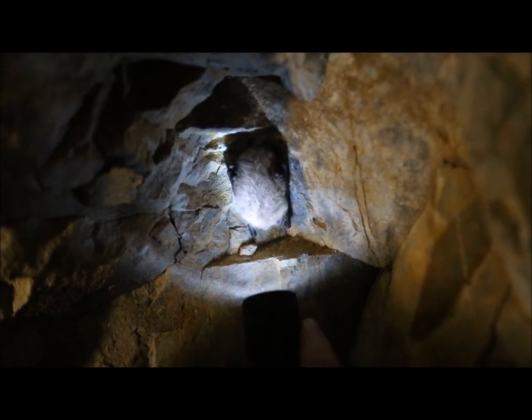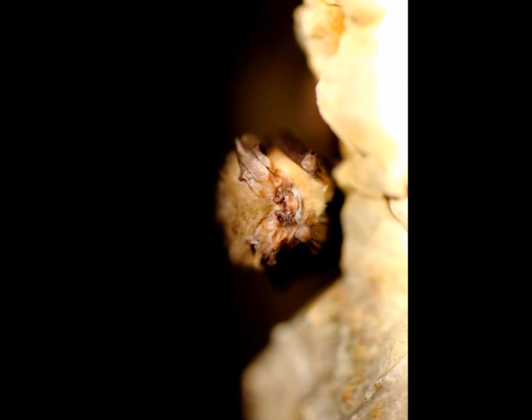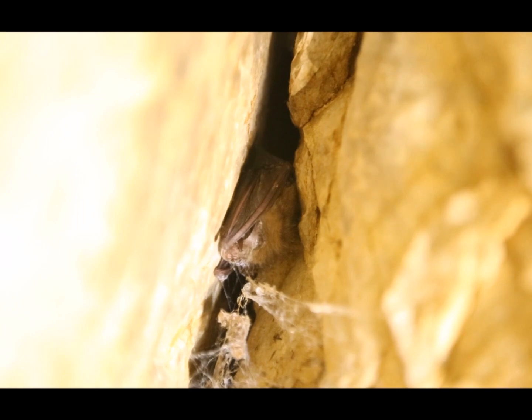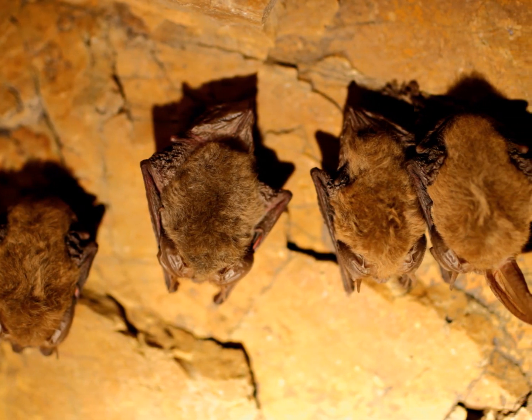As we looked around the cave, we saw more and more bats. Many of them were alone, hanging out by themselves, and some were hiding deep in cracks. But by and large, most of the bats were in groups of four, five, or six, huddled loosely together as a way to keep warm.